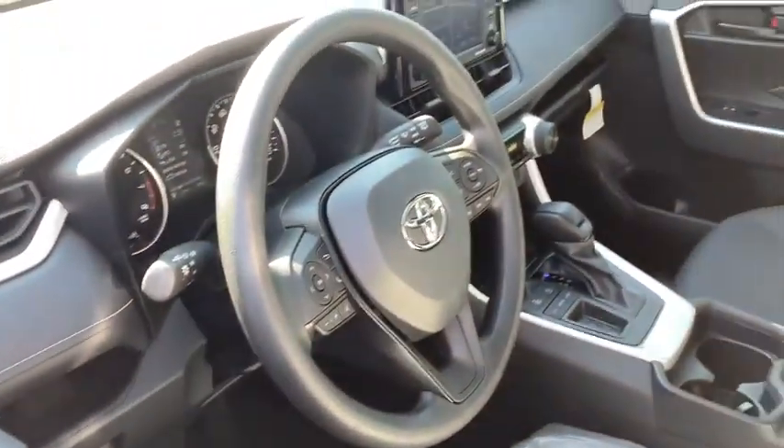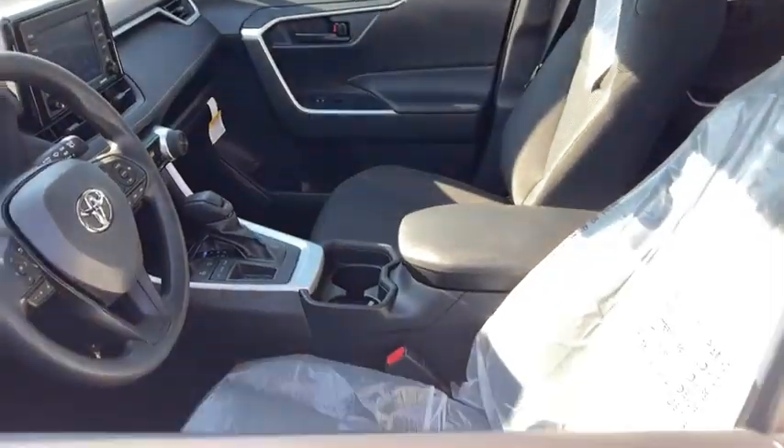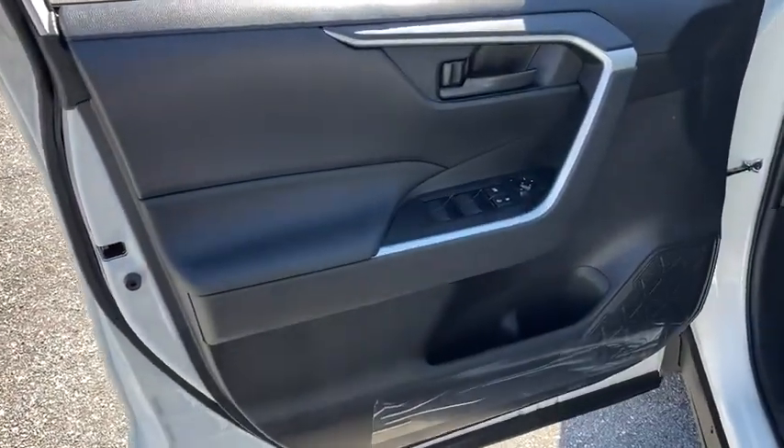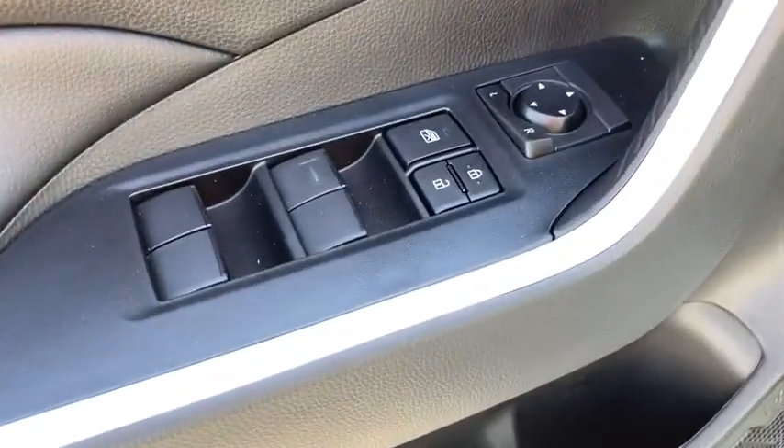Traction control, dual airbags, power steering, four-wheel disc brakes, AM-FM stereo radio, trip computer, electronic stability control, rear window defroster, power windows, overhead console, brake assist.